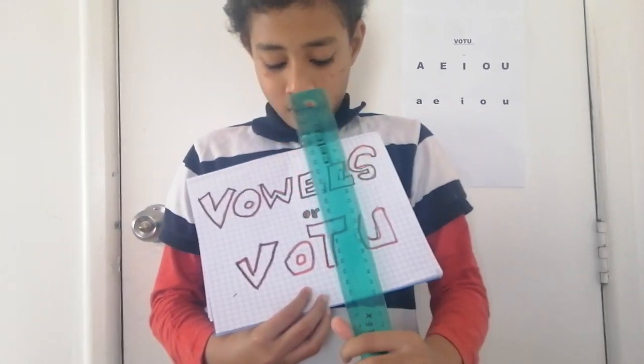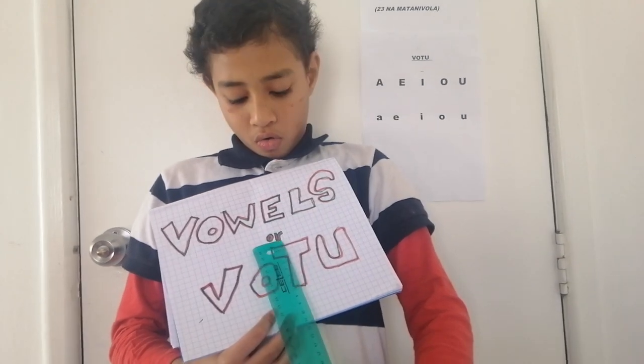Welcome back everyone! Have you been studying the Matavosa, or the Fijian alphabet? Well, today we are going to be studying something new — the Fijian vowels, or the Votu. So let's start.